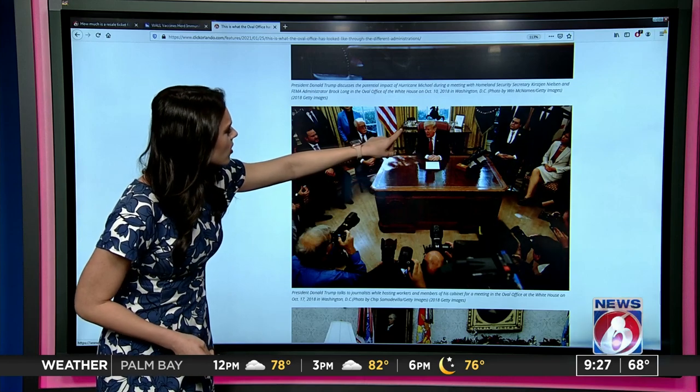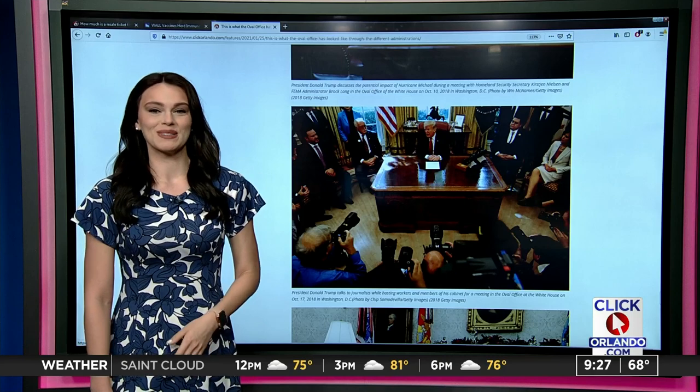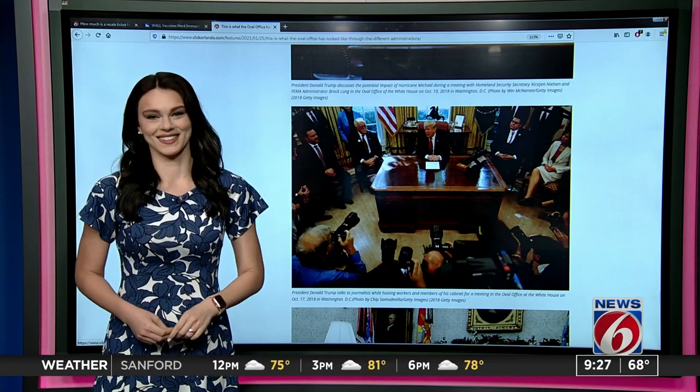I see a Keurig — oh no, those are coins. I thought they were K-cups. That's what my office would look like. We took a trip down memory lane, and you can see more of those on ClickOrlando.com. If I'm ever president, you'll see K-cups behind my desk.